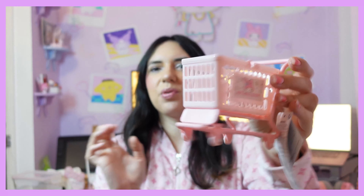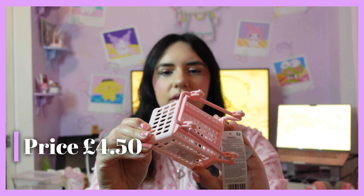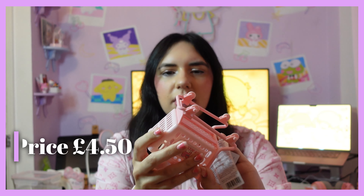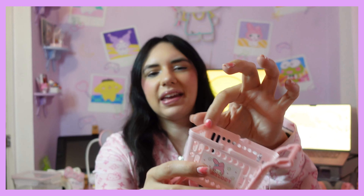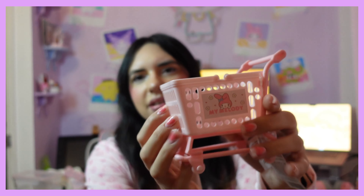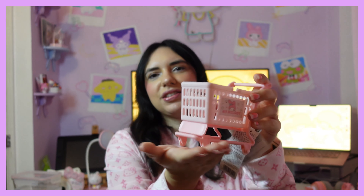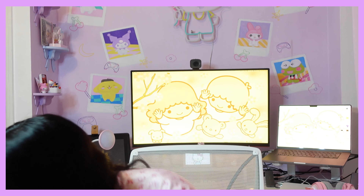Then of course I had to get one of these trolleys — I think they're super cute. I thought the basket part came off because it kind of looks like basket handles on the sides, but it doesn't. This is just so adorable. I'm probably going to be putting this on my vanity, like my dressing table.